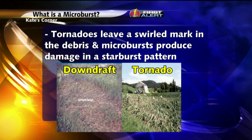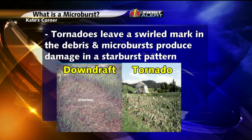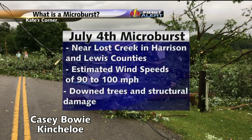A tornado leaves behind a marked swirl in the debris, and a microburst produces damage in a starburst pattern with straight-line winds. The microburst in southern Harrison and Lewis County was estimated to have wind speeds of 90 to 100 miles per hour. Trees were uprooted and snapped along its path, and a roof was removed from a home and a barn wall collapsed.